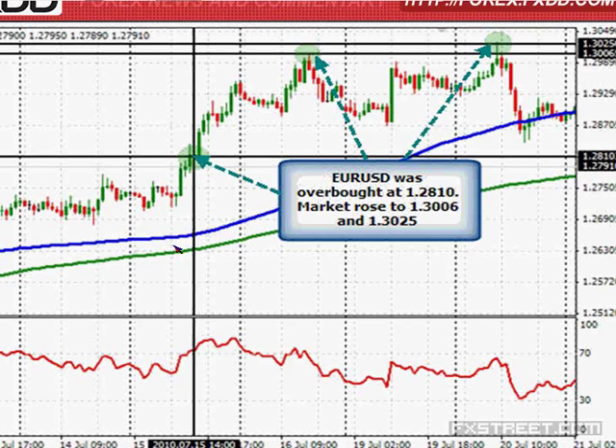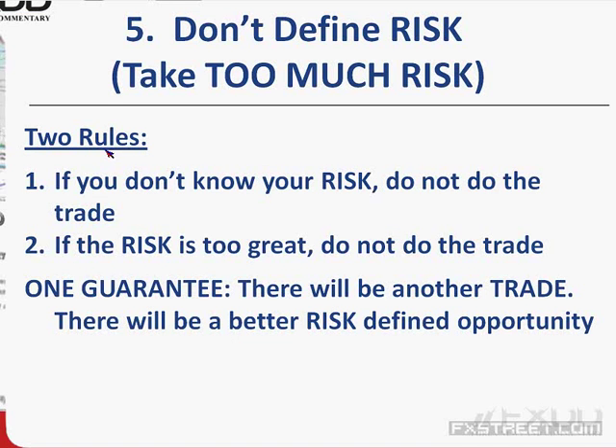Why would I use an oscillator that takes me out of a trend or prevents me from defining my risk? I've learned to put the RSI away. I can't tell you not to look at it, but don't use it as your primary reason to trade. Use tools that give you an unambiguous trading decision: the market is above the 100-hour moving average — I'm bullish; below it — I'm bearish. An oscillator is an ambiguous tool — it gives overbought and oversold conditions but doesn't tell you whether to be long or short. Don't rely on oscillators; you'll be more successful.